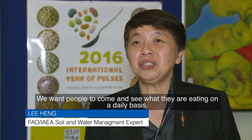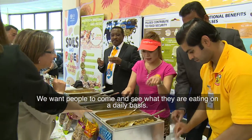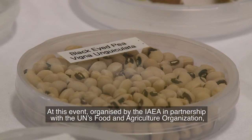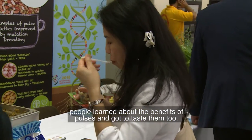We want people to come and see what they are eating on a daily basis. At this event organized by the IAEA in partnership with the UN's Food and Agriculture Organization, people learned about the benefits of pulses and got to taste them too.